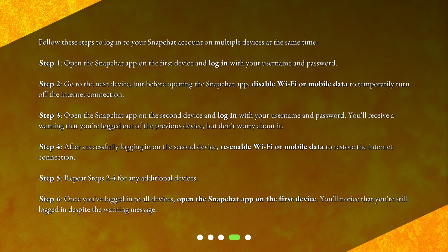Step 3: Open the Snapchat app on the second device and log in with your username and password. You'll receive a warning that you're logged out of the previous device, but don't worry about it. Step 4: After successfully logging in on the second device, re-enable Wi-Fi or mobile data to restore the internet connection.